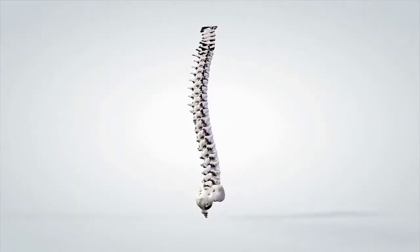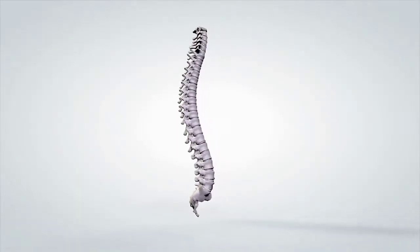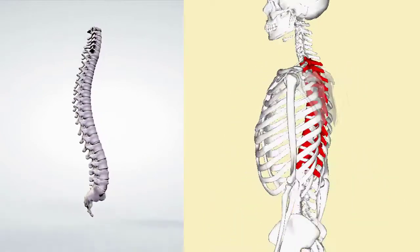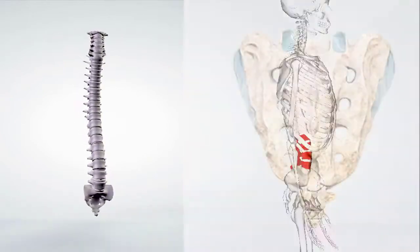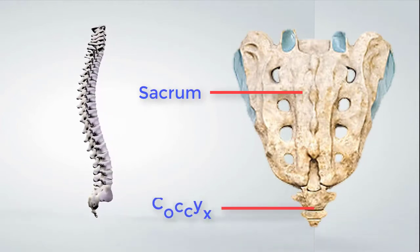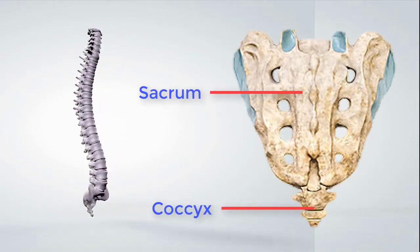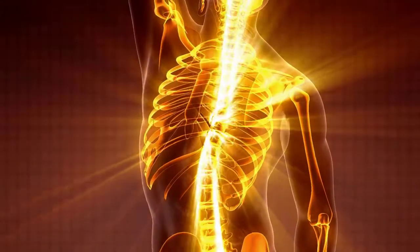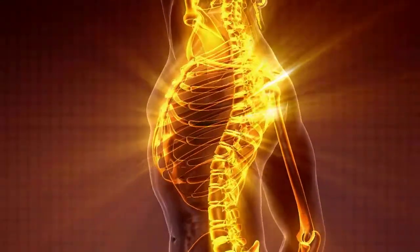The Vertebral Column consists of 33 vertebrae. There are 7 cervical vertebrae, 12 thoracic vertebrae, 5 lumbar vertebrae, 5 fused sacral vertebrae that make up the sacrum, and 4 fused coccygeal vertebrae that form the coccyx or tailbone.